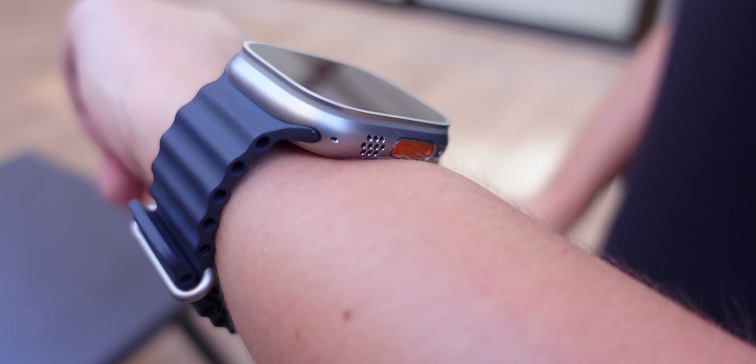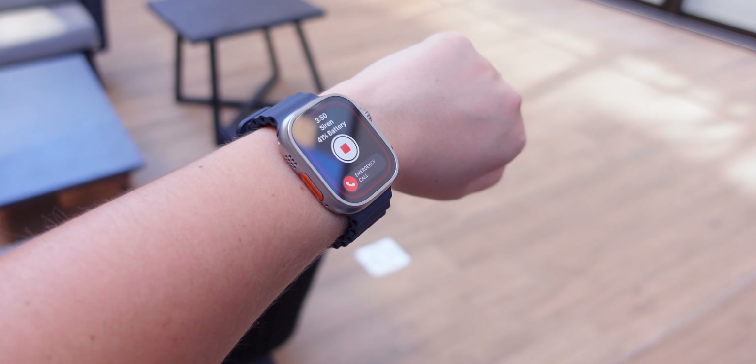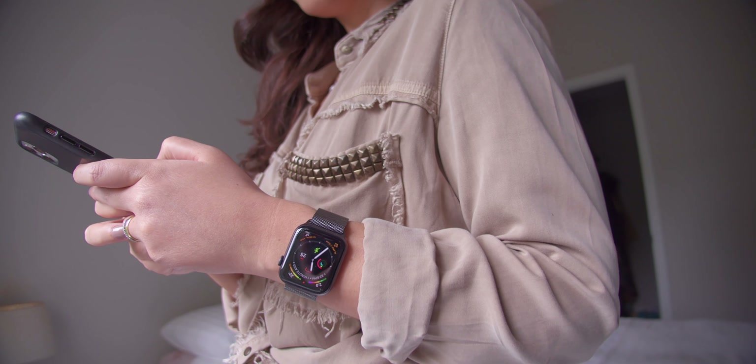A cellular-enabled Apple Watch allows you to stay connected even when you leave your iPhone at home, which means that you can make calls, send texts, and stream music directly from your wrist. Mainly, it gives you independence from your iPhone.